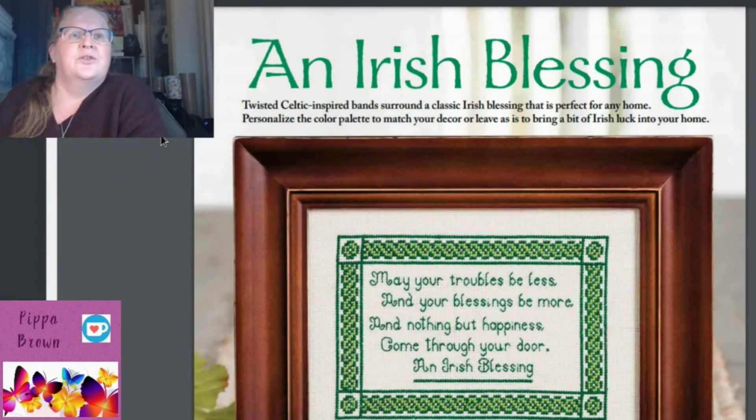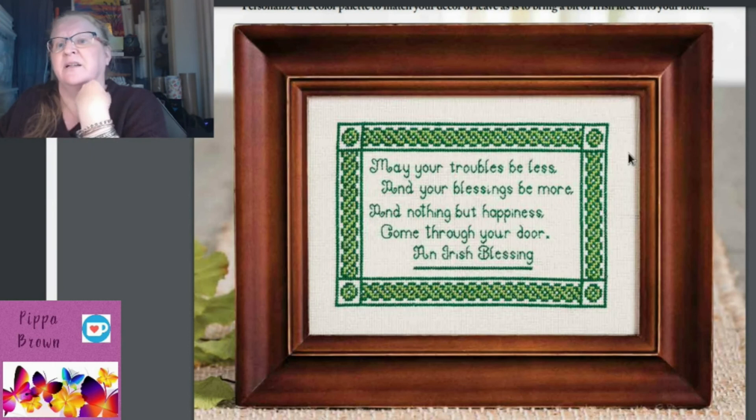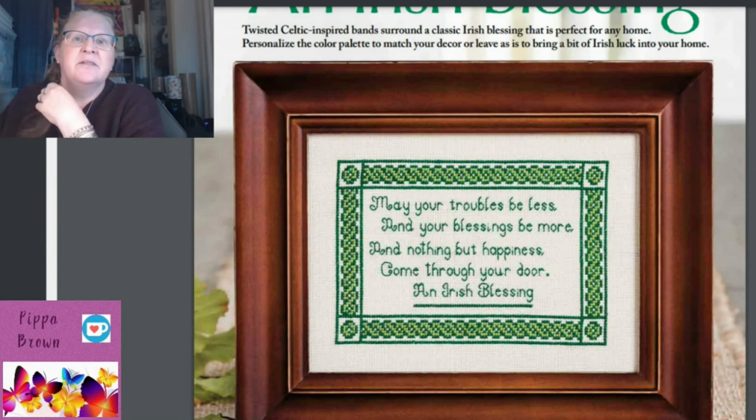There's an Irish Blessing design featuring twisted Celtic-inspired bands — perfect for any home. You can personalize the color palette or leave it as is to bring a bit of Irish luck. The blessing reads: 'May your troubles be less and your blessings be more, and nothing but happiness come through your door.' Ellen Hasbrook is the designer — lovely, simple, with a really nice crisp font.